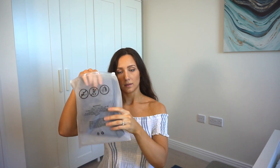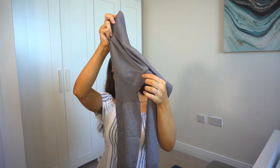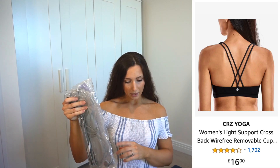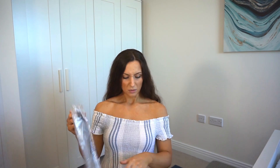It's in a size small and it comes in a zip bag. It has the typical darker bits — I've seen this a lot on Instagram, but I'm not sure if this is a dupe or if this is the brand. I doubt it is, but we shall see. And then I'm also going to pair it with this grey bra from Crazy Yoga Women's Light Support Crossback. This is a removable capsule, in size medium. The leggings were £16.99 and this one is £16.